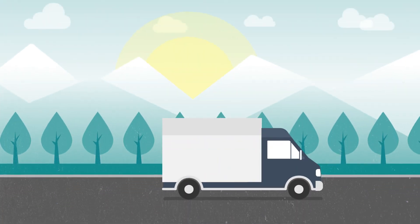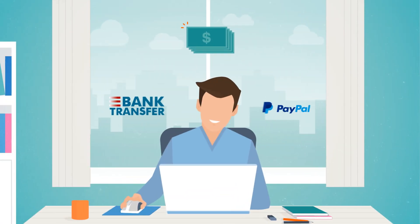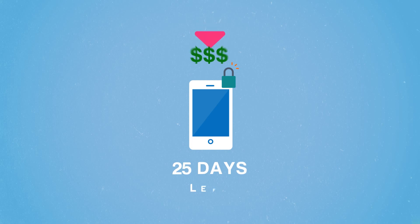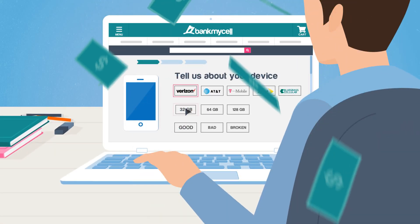Simply send your items and get money directly into your bank or PayPal account on the very same day the buyer checks them. Quotes are locked for up to 30 days, and these prices drop every day. So the quicker you register your sale, the richer you get.